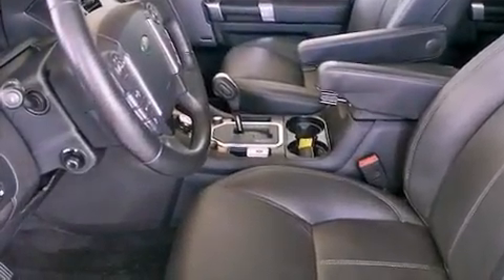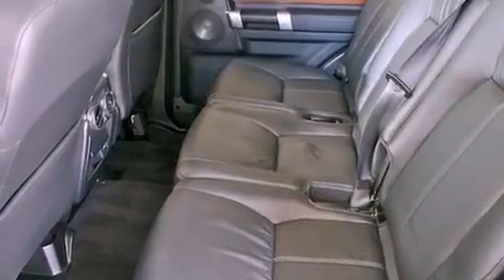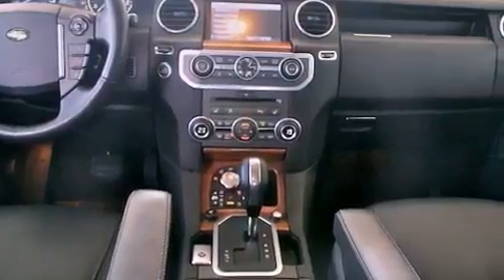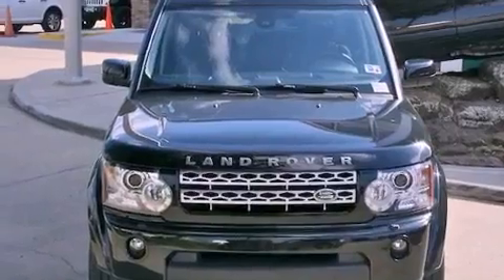All of the following features are included: a power moonroof, dual power seats, cruise control, a premium audio system, a passenger-side vanity mirror, a security system, front fog lights, a traction control system, and air conditioning with automatic climate control. This vehicle has fewer than 25,000 miles on the odometer.